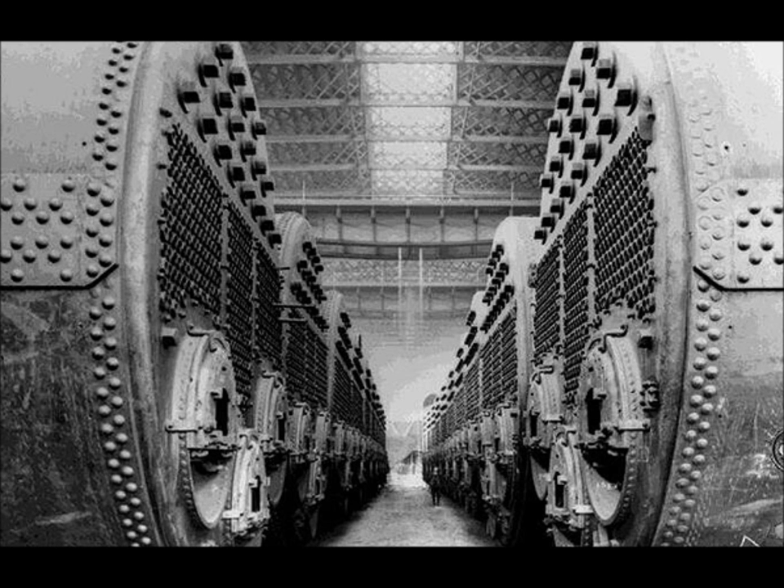To power the steam, there were 29 boilers, each one 16 feet in diameter, heated by no less than 162 fireboxes, where the coal fires burned brightly night and day.